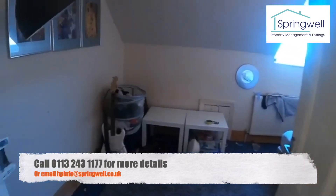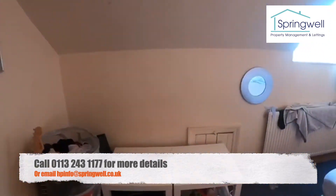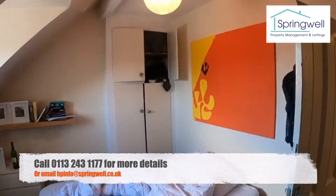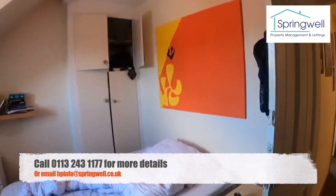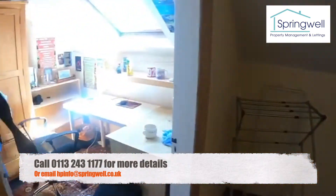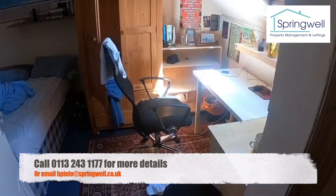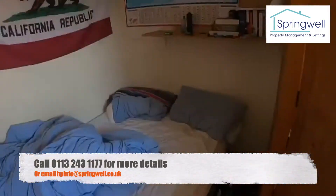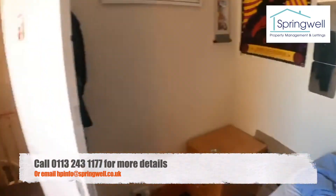We might as well start upstairs. This is bedroom four on the top floor — it is very big, very spacious, lots of head height, lots of storage. It is a really cool house. Bedroom number three — again, lots of space and very bright.